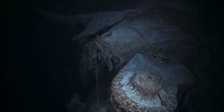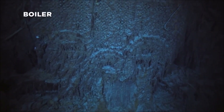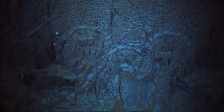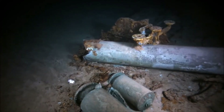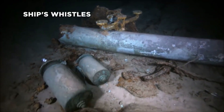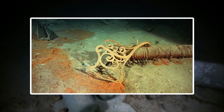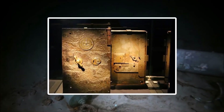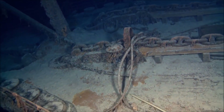La partie arrière du Titanic est pour sa part en très mauvais état : la coque est en grande partie tombée, les ponts sont retournés et un grand champ de débris s'étend aux alentours. Cependant, les trois hélices et les deux machines alternatives du navire sont restées à leur place. Dans le champ de débris aux alentours de l'épave, on y a découvert de nombreux morceaux de charbon, une poupée, des pièces d'acier provenant des bancs, un des coffres forts du navire, des chaudières et des restes des cheminées.